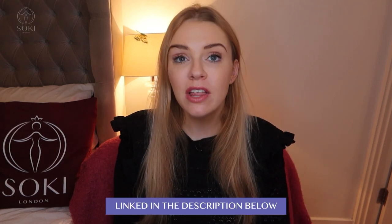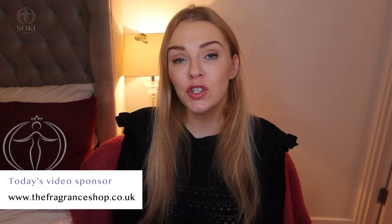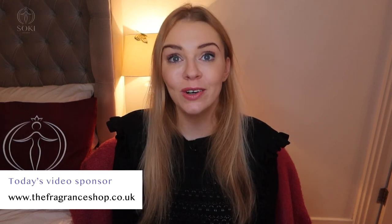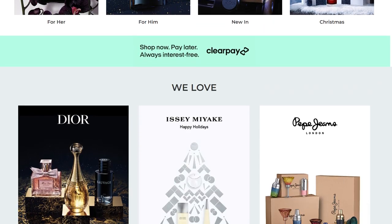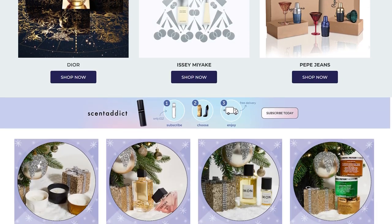Down below in the description box, I will leave a link to the Fragrance Shop who have kindly sponsored this video. The Fragrance Shop are the creator and exclusive stockist of the Icon fragrances. Fragrance Shop wanted to create a range of unisex perfumes which were vegan, cruelty-free and sustainably sourced.